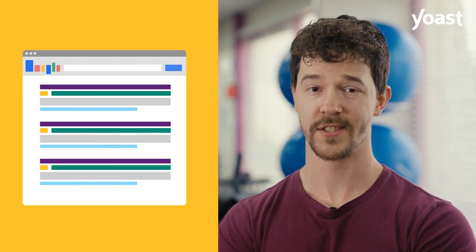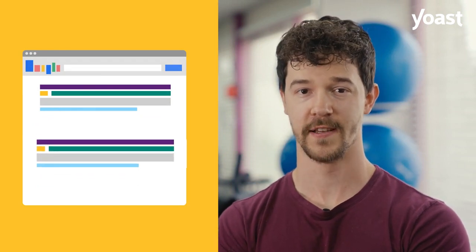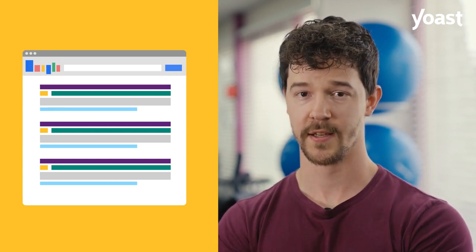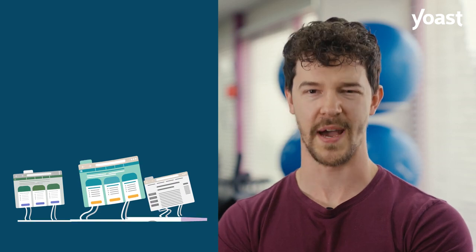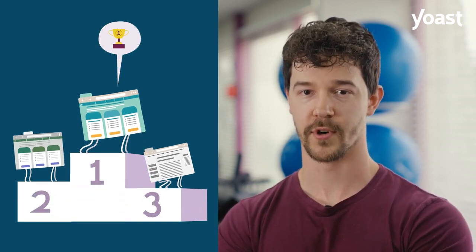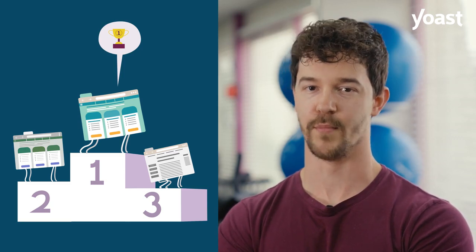Now, there's lots you can do to keep your site fit. And Yoast SEO can help you. Our plugin can be your personal trainer that gives you advice tailored to your website, because we know it's hard to keep at it. But remember, a healthy website will get you more attention in the search results and more visitors.